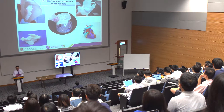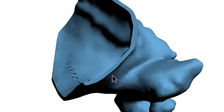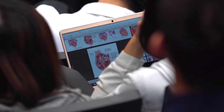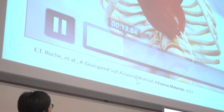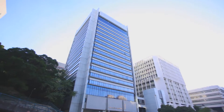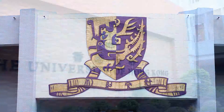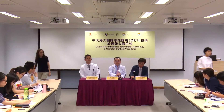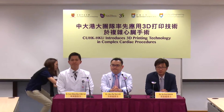Due to the complexity of the human heart structure, numerous difficulties arise in interventional procedures and there have always been potential risks of procedural and surgical complications. To overcome these challenges, a joint research team from the Chinese University of Hong Kong and the University of Hong Kong introduced three-dimensional printing technology to plan complex cardiac procedures last year.